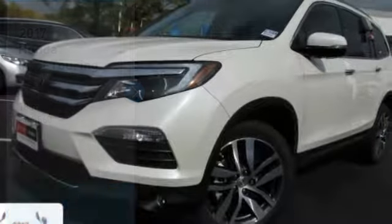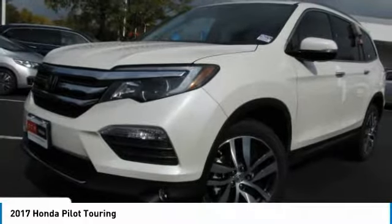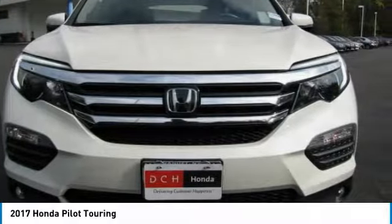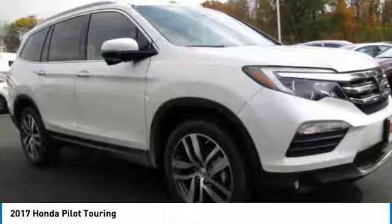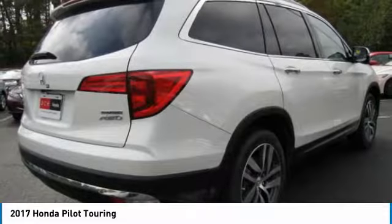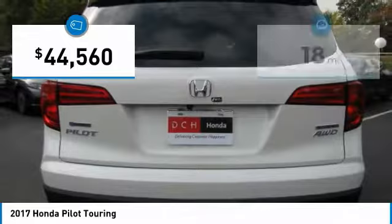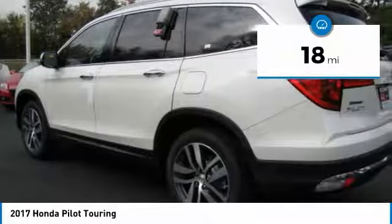Take a look at the 2017 Honda Pilot: Optimal Utility, Indulgent Interior, Powerful Performer. You'll be ready for almost anything in the Honda Pilot, and it is priced below $45,000. This vehicle has less than 100 miles.